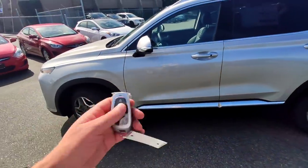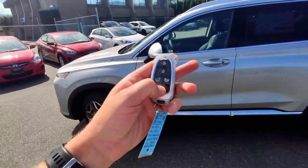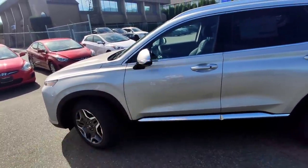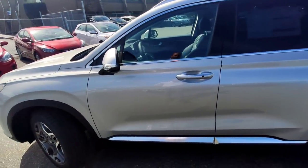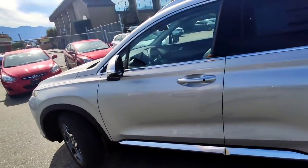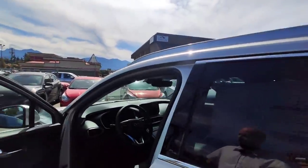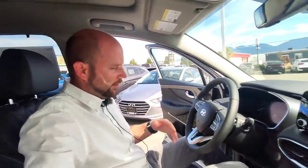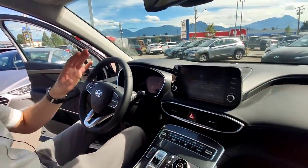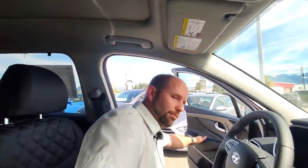Before I jump in, I want to point out we do have remote start. Hit the lock button then hold down the remote start button until the lights flash — and it's started. Because this is a hybrid, the gas engine hasn't started; just the electric motor and accessories have started. The door is still locked, so I press the button on the door handle to open it. One of the really cool things with all Hyundai vehicles with remote start is that when you get in, you just put your foot on the brake and everything comes to life — you don't actually need to start it again.